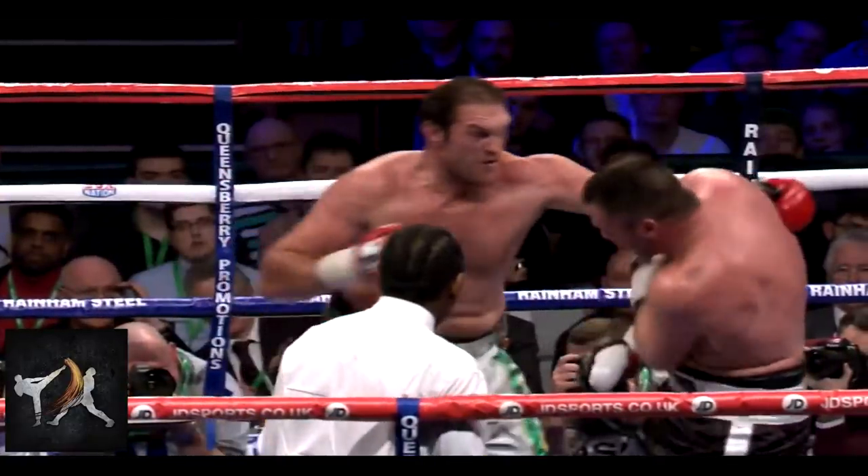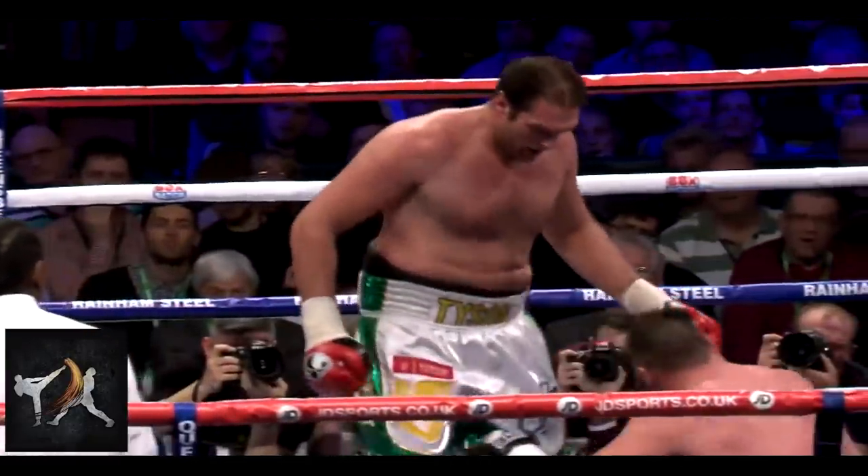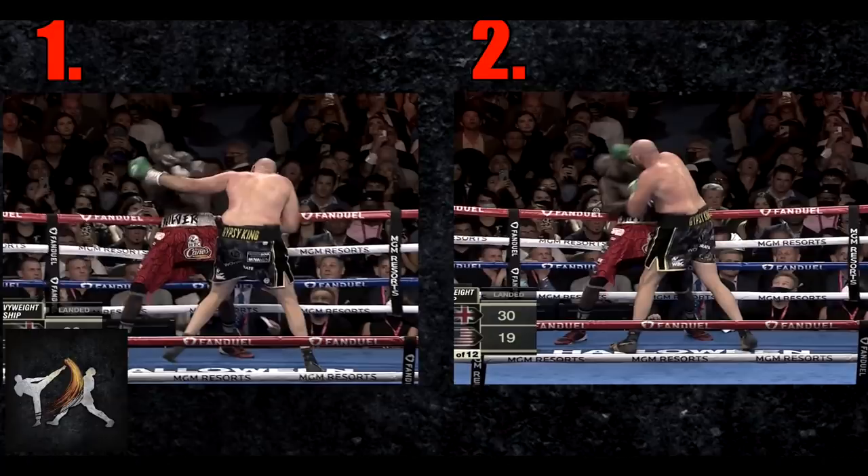And many times, these combinations are enough to end the fight by themselves, as was almost the case when Fury landed his first knockdown against Wilder with a hook cross combination.